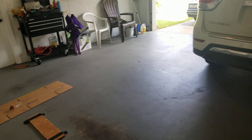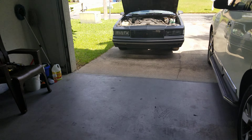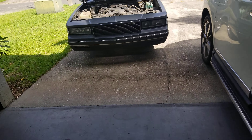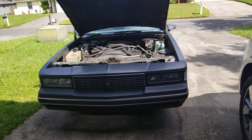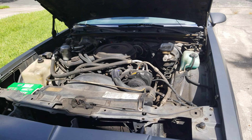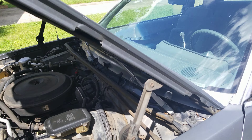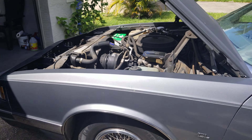All right everybody, I'm back, this is your boy I am Juice78. Got the baby started — here she is, '88 Monte Carlo LS, all original. Finally got it cranked up.